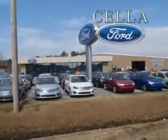Enjoy the drive and have peace of mind in this 2013 Ford Fusion. See us at Sell a Ford today. Sell a Ford, creating customers for life.